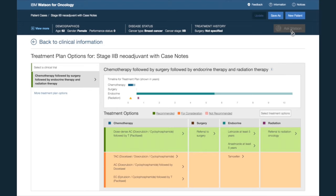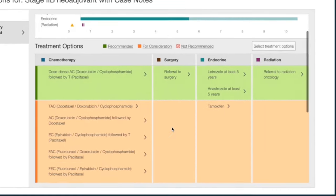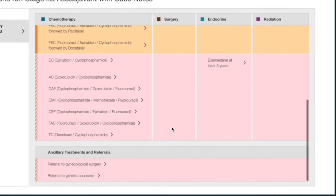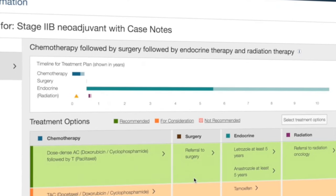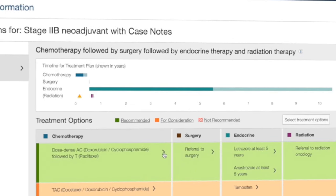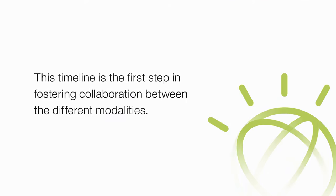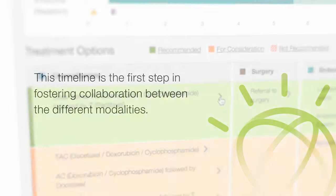Dr. Stone now reviews the prioritized treatment plan options for her patient. One treatment plan that Dr. Stone can choose is a multimodal approach starting with chemotherapy. Clicking on the chemotherapy bar explains the duration of treatment, which in this case is four to six months. This timeline is the first step in fostering collaboration between the different modalities.